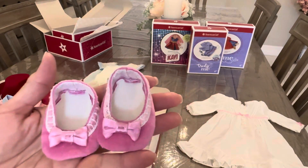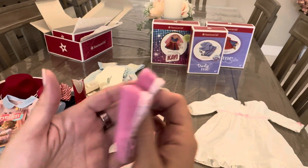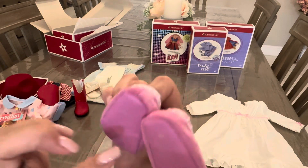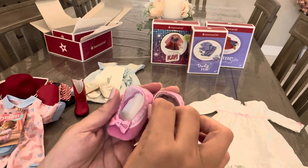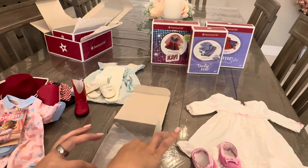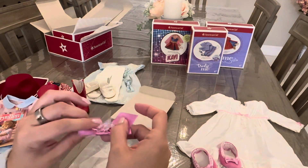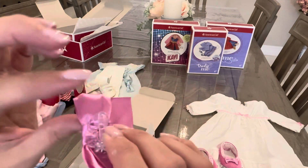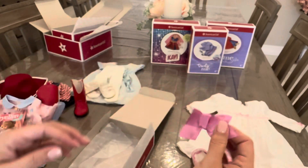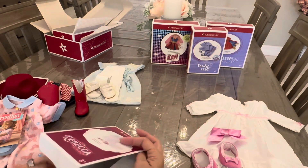The slippers are a little velour material with the American Girl branding on the bottom and a little satin bow. And lastly, she has a little satin ribbon hair clip — the same type as the Hanukkah outfit. Adorable. Super cute.